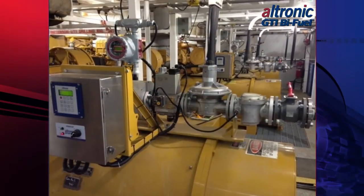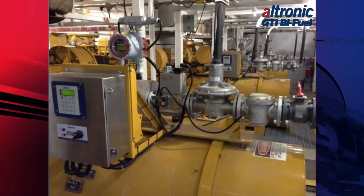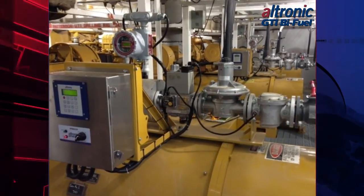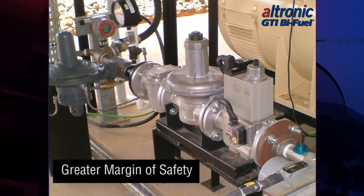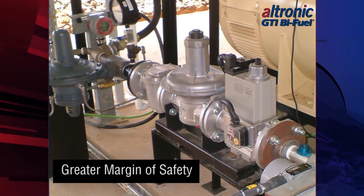The secret behind this safety record is a design philosophy that allows the engine to draw in only the amount of gaseous fuel that it needs based on the conditions of engine operation, rather than pushing the gas into the engine. This design philosophy has many inherent benefits and provides a much greater margin of safety during engine operation.